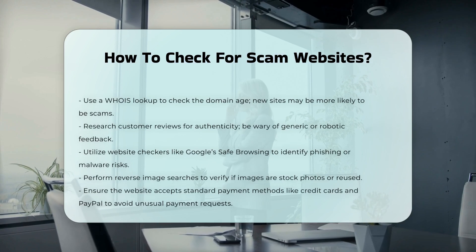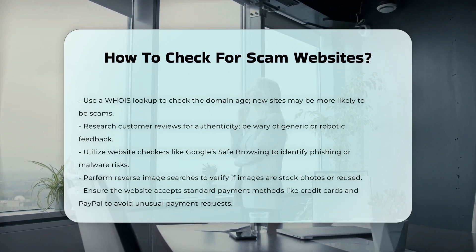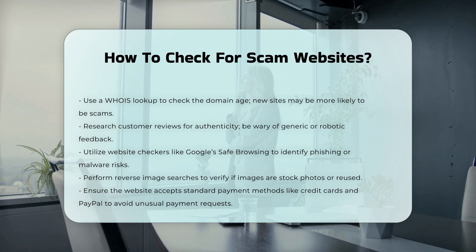Customer reviews and social media research. Check for generic or robotic reviews. Also, verify the social media presence of the company to ensure it is legitimate.